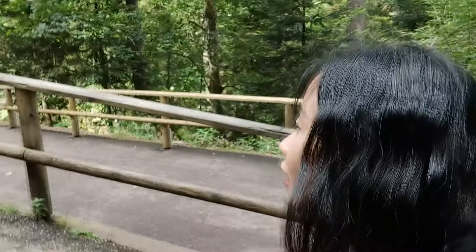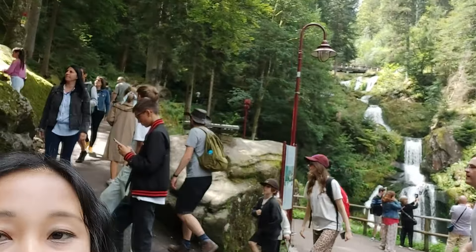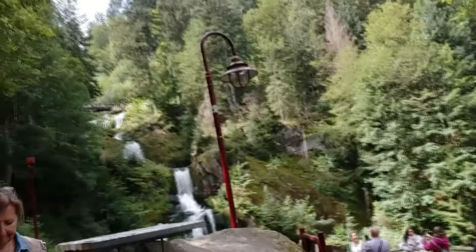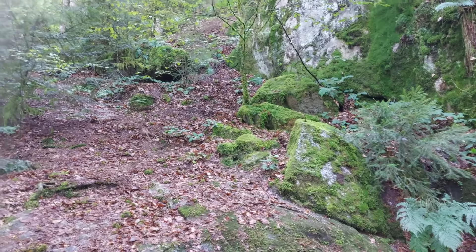We are at Triberg waterfall. It seems like this is a very famous waterfall in Germany - it cost 16 euros to come here. Maybe it's more interesting up there. We are going up and there are a lot of people. There's a squirrel over there! It took off and ran away. It was a nice stroll up the waterfall. We are going downhill going back - we could go further up but that's more for hiking because the waterfall ends here.